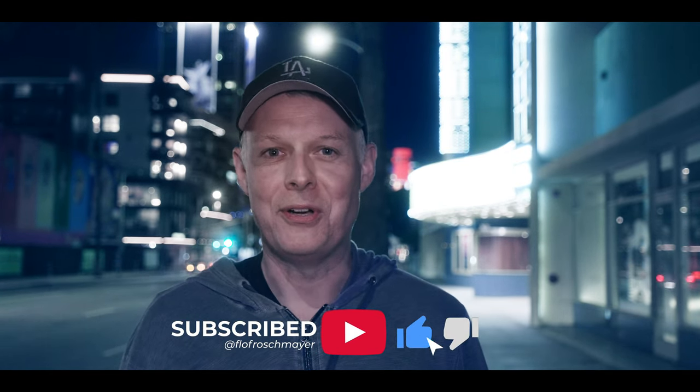If you liked this video, please like and subscribe. And remember, always stay curious. See you in the next video.